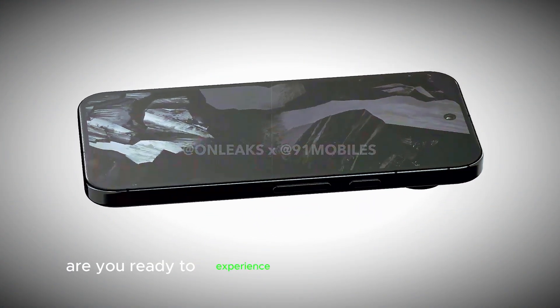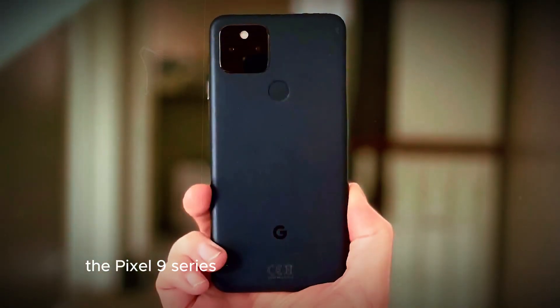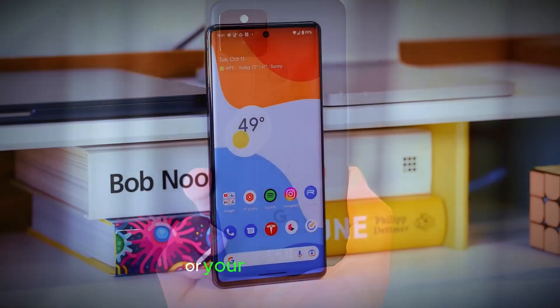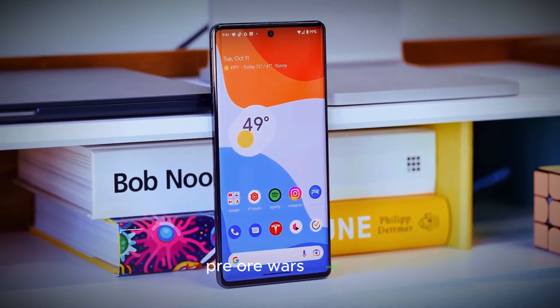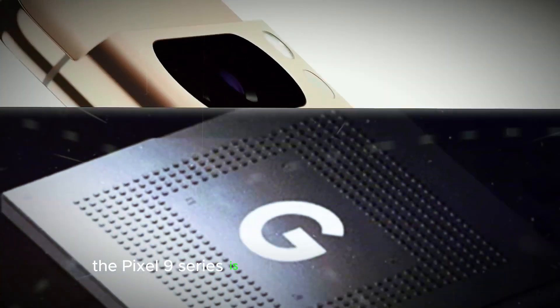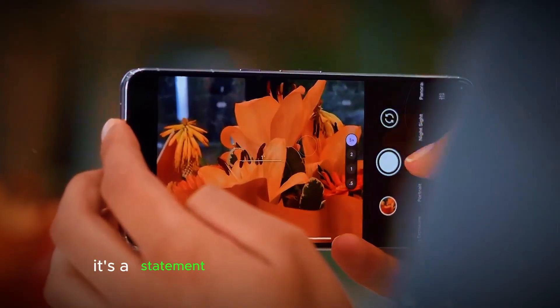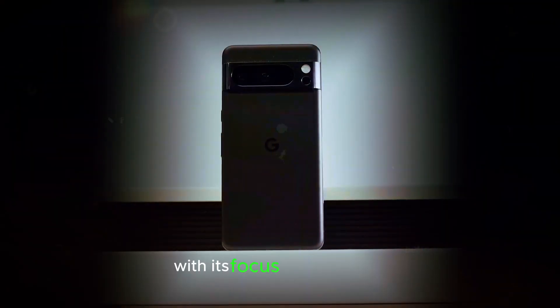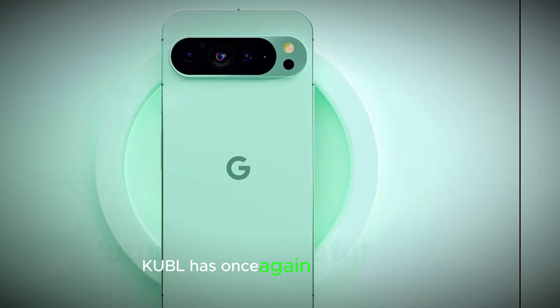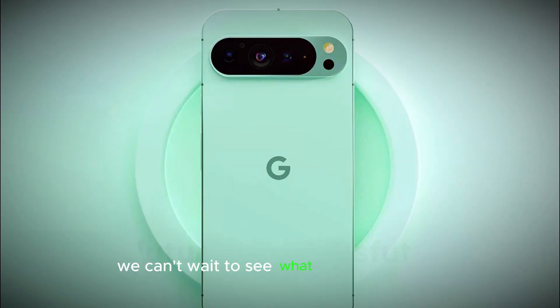Are you ready to experience the future of smartphones? The Pixel 9 series is set to redefine what's possible. Head over to your nearest Google store or your preferred carrier to pre-order today. Don't miss out on this incredible opportunity. The Pixel 9 series is more than just a smartphone — it's a statement, a leap forward in technology. With its focus on innovation, AI, and user experience, Google has once again raised the bar. We can't wait to see what the future holds.